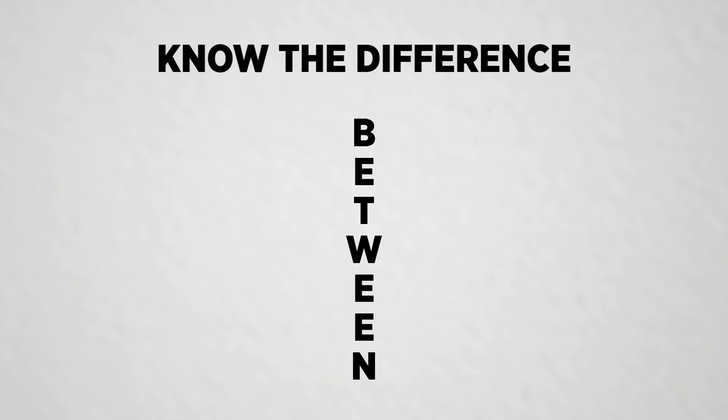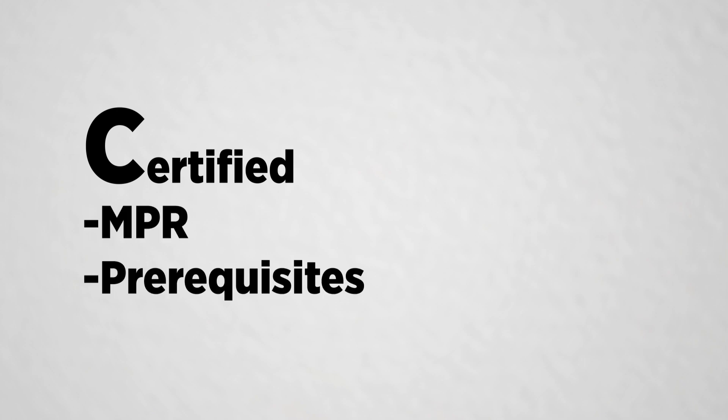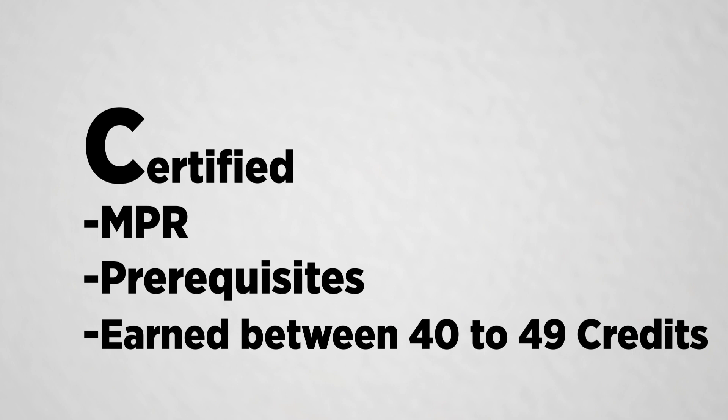Tip number seven: know the difference between a project that's LEED Certified and a LEED certified project. When you use the capital C in Certified, it refers to a project that has met all the MPRs, prerequisites, and has earned between 40 and 49 credits. Using the lowercase c in certified means the project could have earned any certification level — for example, Certified, Silver, Gold, or Platinum. The USGBC has done a great job with branding and wants you to know the proper ways to refer to the LEED brand.